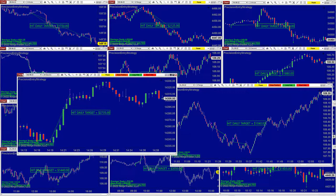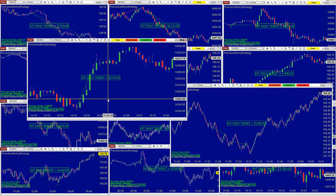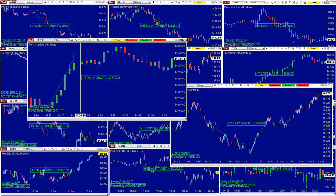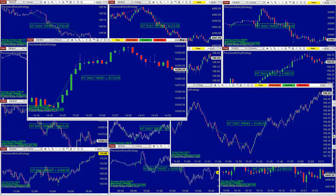NASDAQ 39 second — one entry and it is done. Look where it got the entry — all the way at the bottom. Reverse. Finished. Beautiful — $2,700.